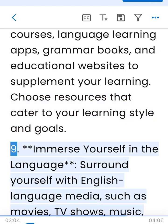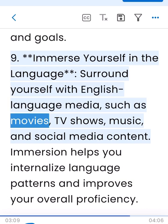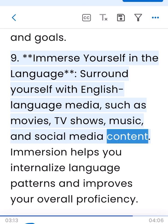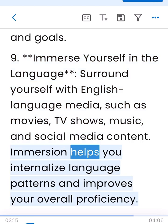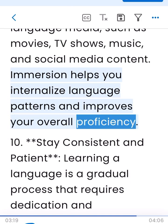9. Immerse yourself in the language. Surround yourself with English-language media, such as movies, TV shows, music, and social media content. Immersion helps you internalize language patterns and improves your overall proficiency.